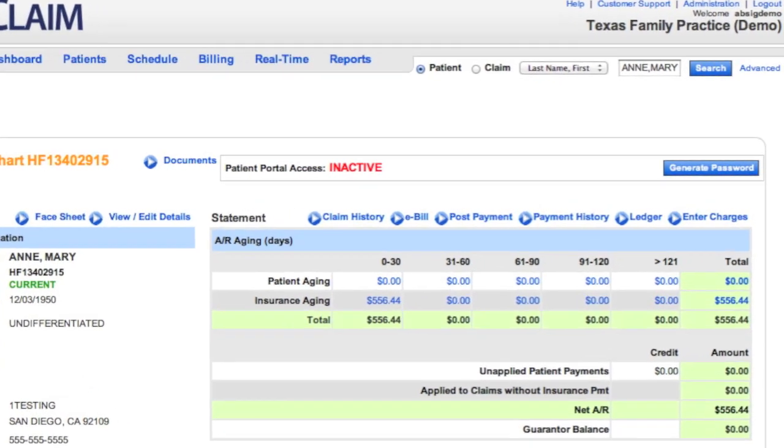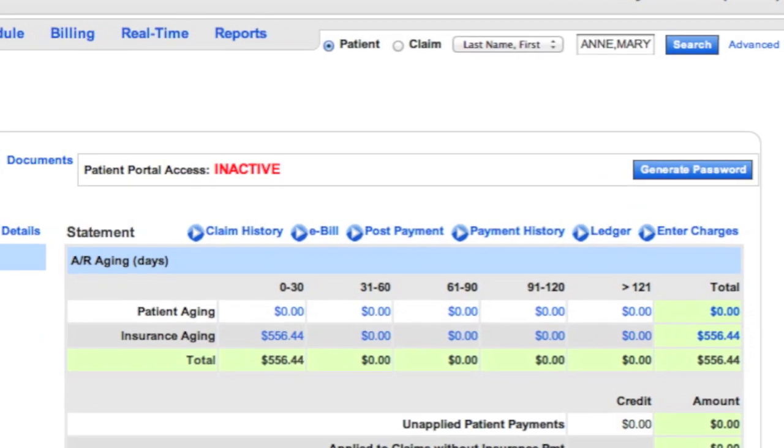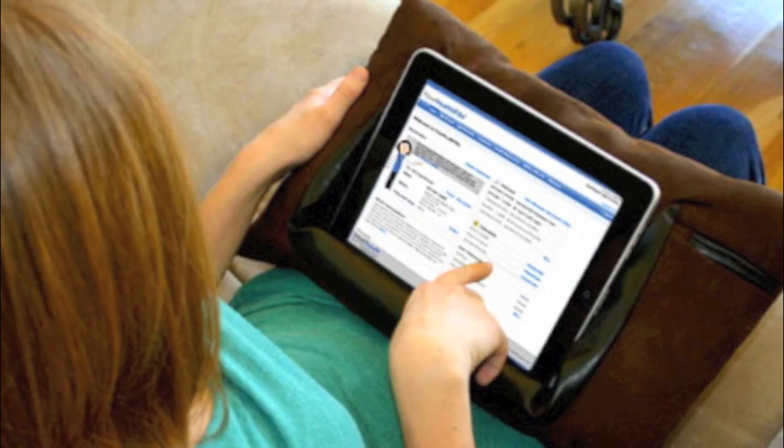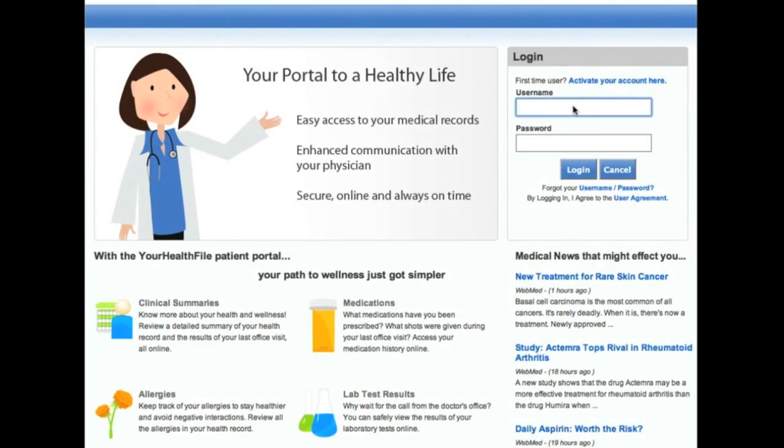The physician's office can give access to an online patient portal by generating a password for the patient inside the iClaim system. The patient can access the portal 24/7 from any device with internet access. The patient simply goes to the portal website and logs in with their name and password.